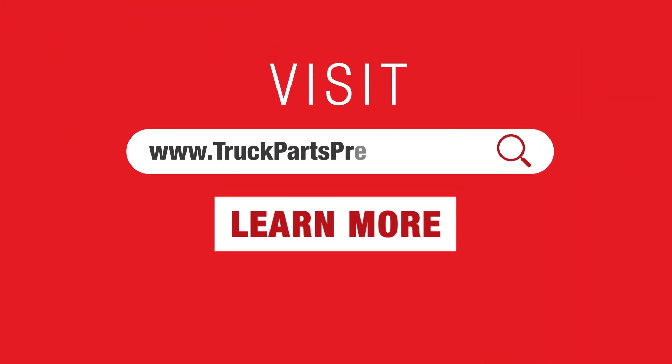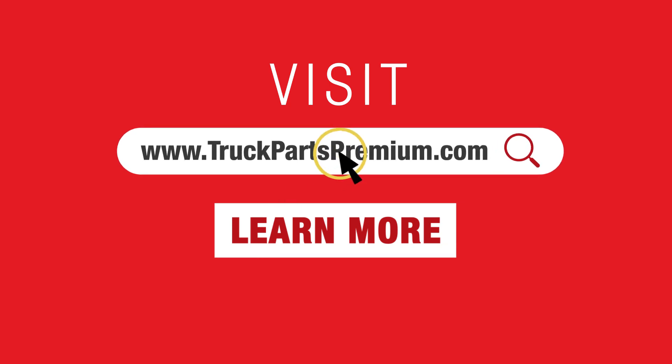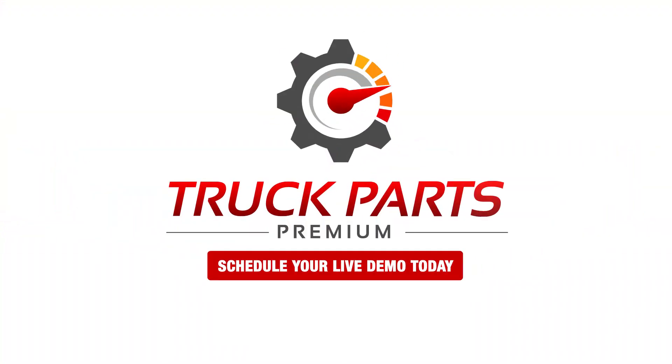Head to www.truckpartspremium.com to learn more and schedule your live demo today.